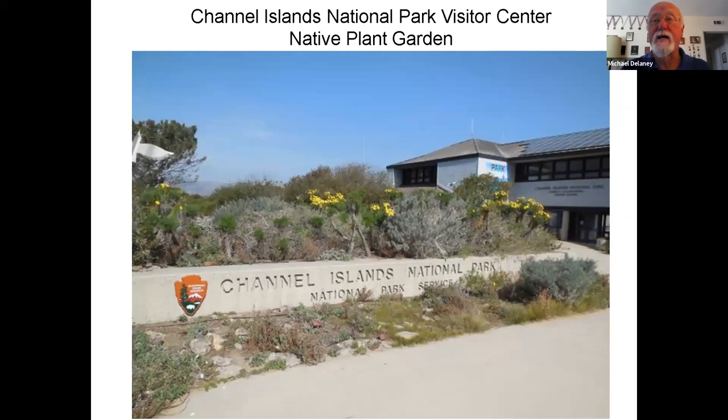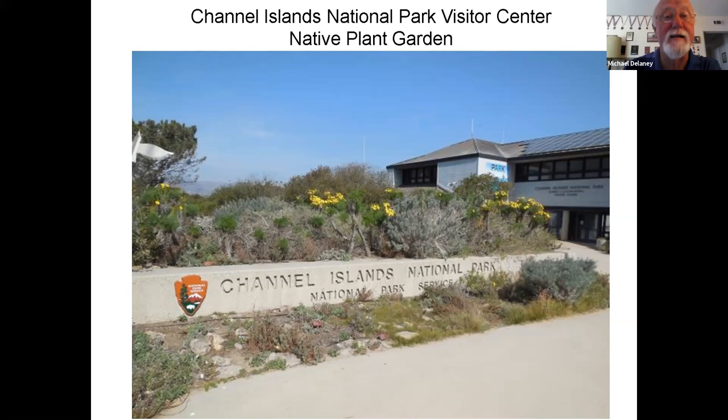Now I'm going to talk about the native plant garden at the Channel Islands Visitor Center. We have both the native plant garden and a demonstration garden. The native plant garden is broken up into nine plant communities, and I'm going to walk through those quickly because what I really want to talk about is where you can find these plants on the islands. This native plant garden is open year-round, 24 hours a day, although it's best in daylight. Here is a map showing the nine different areas with ten trails that meander through them.